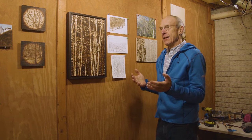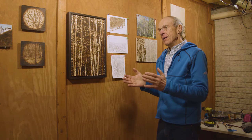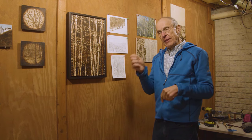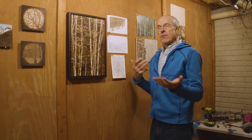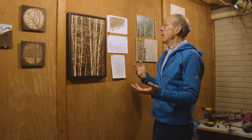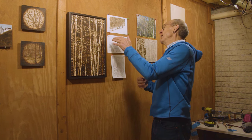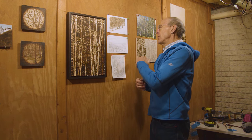It's kind of an old master technique — long before photography, if Rembrandt or Rubens was going to take a sketch and turn it into a monumental painting for the Archduke, they would grid it and then transfer the grid onto the bigger piece. This is just a 21st century way of doing that. I'm literally looking at the computer screen with the grid over the photograph, and then I do the pencil drawing from that.